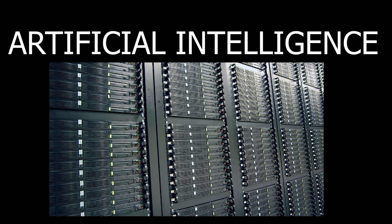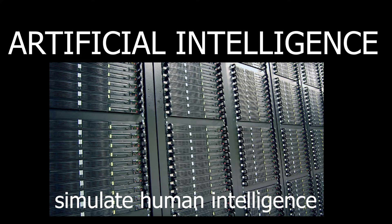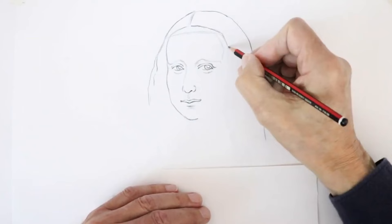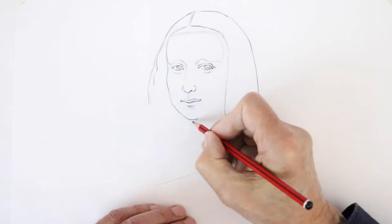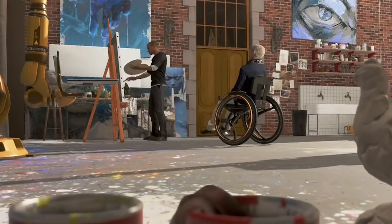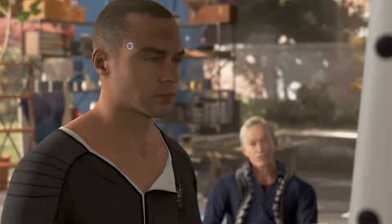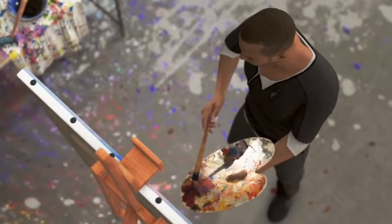So how should artificial intelligence — machines that are programmed to simulate human intelligence — produce a realistic oil painting of the Mona Lisa? It makes a lot of sense to draw it stroke by stroke instead of distorting the pixels to look like an oil painting, right? So it's just like how a human artist would do it, but copying a pre-existing artwork instead. Let me show you.